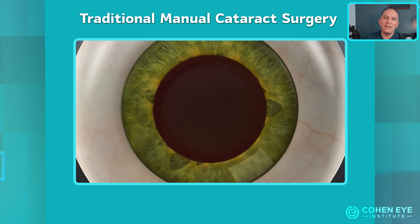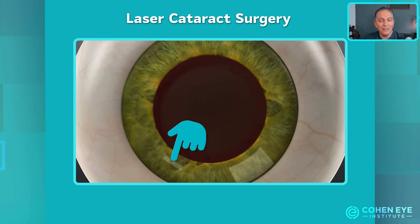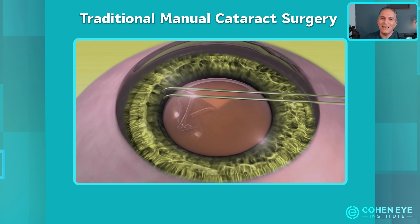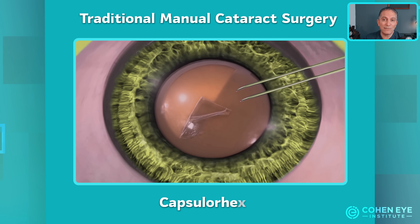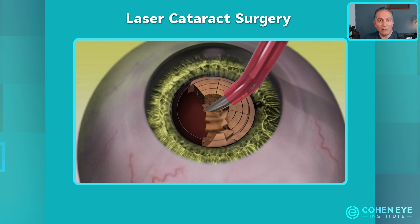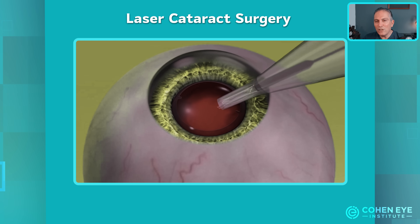First, I want to show you exactly how the laser is different. The first stage of surgery is creating the entry points into the eye — the laser can create these entry points with minimal effort in a very consistent and reproducible way. Next, we need to create a precise opening in the capsule that holds the natural lens, a critical step known as capsulorexis. This isn't just a technical detail — it's essential for safely removing the cataract and positioning your lens correctly. And this is where I believe the laser truly shines.